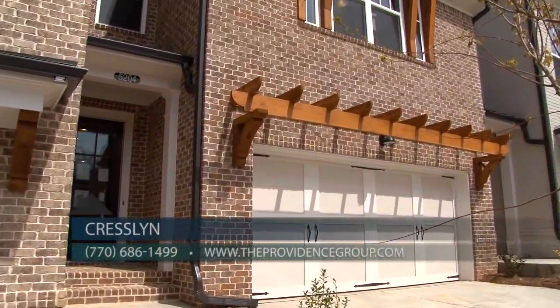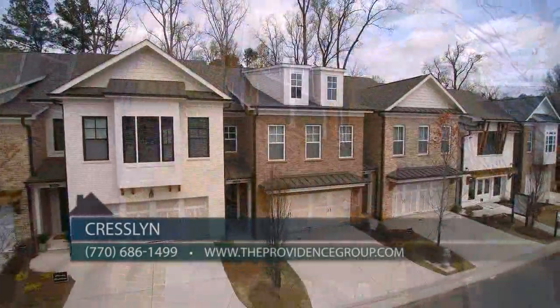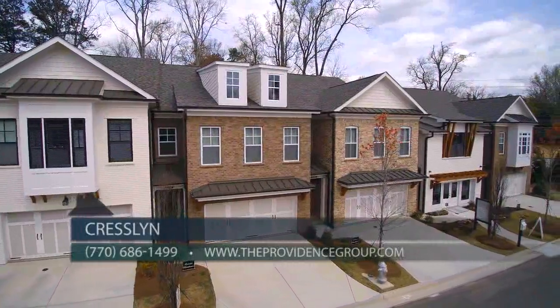Due to our fast sales pace we currently have only three quick move-in ready homes available. Along with our move-in ready homes we also offer pre-sale opportunities as well.